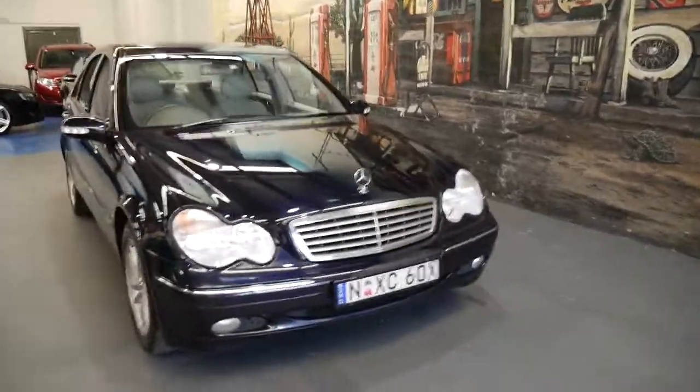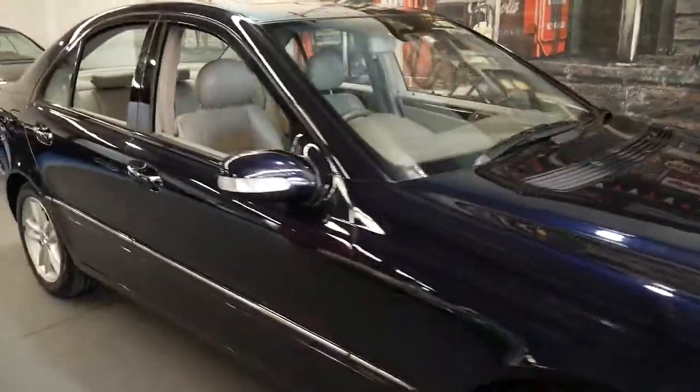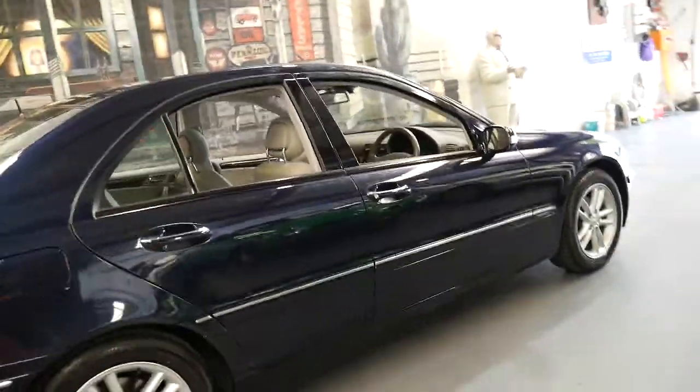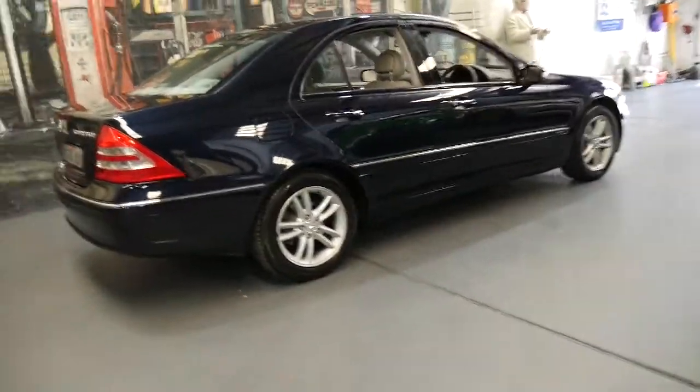It's very economical, reliable, safe, and to be able to buy a car like this for around $11,000 or $12,000 is remarkable, especially being an update series.